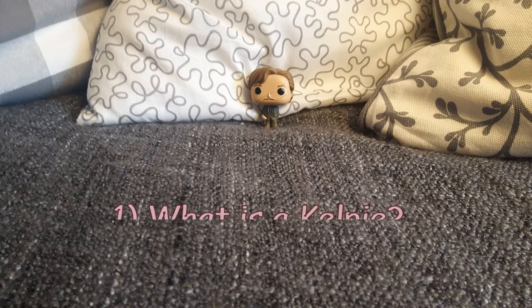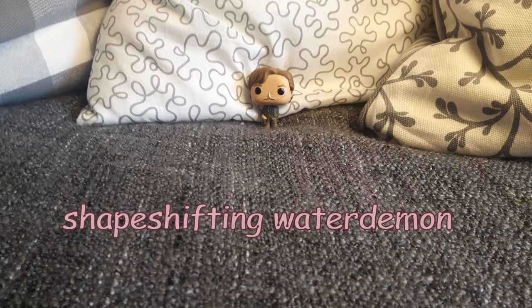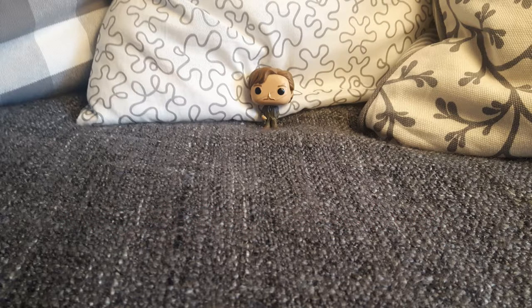Question number one is: what is a kelpie? The correct answer is it is a shape-shifting water demon. Lupin explains this to Harry in Harry Potter and the Prisoner of Azkaban, and I think it might also be tested on the exam that they have to take at the end of the year.